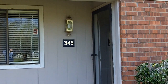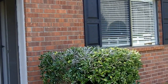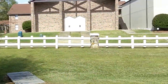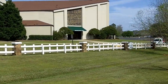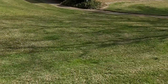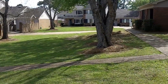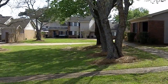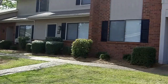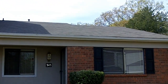We're at our newest condo in Crossgates, Brandon. This is 345 Lake Bend. We're right outside the front. This community does have a homeowners association which covers the grounds and some other amenities as well. 345 is a two-bedroom, two-bath condo.